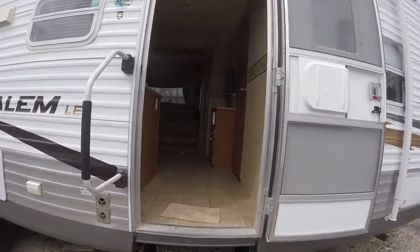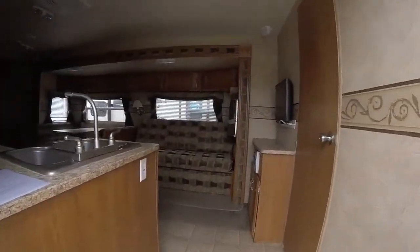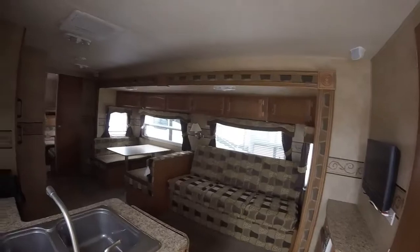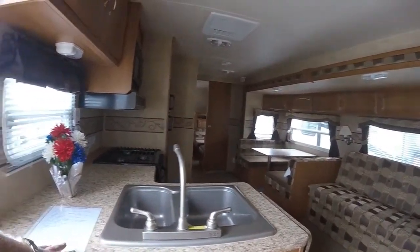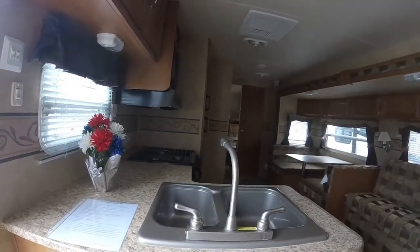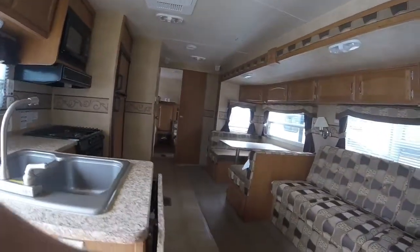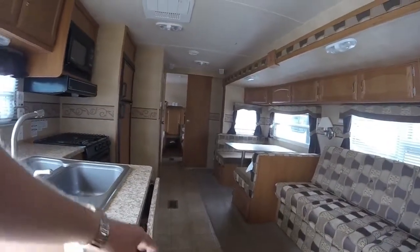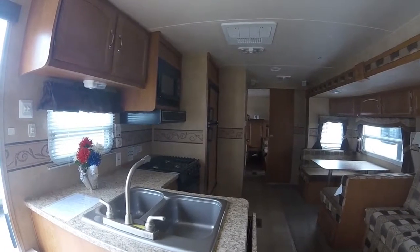Coming into the coach here we have our big grab handle. First thing we'll notice is this big kitchen area — a lot of counter space, just a fantastic amount of counter space. There's even this little extra bit here that pops right out to give you even more prep space, so they really did an excellent job there.